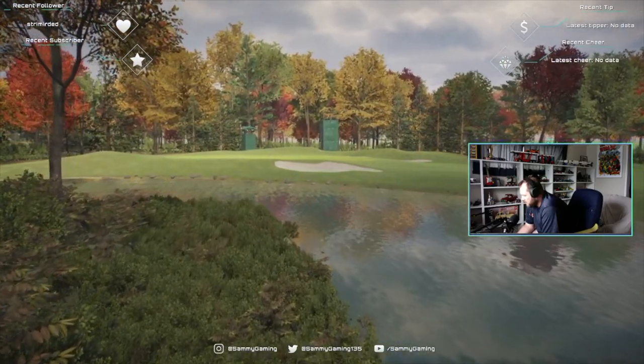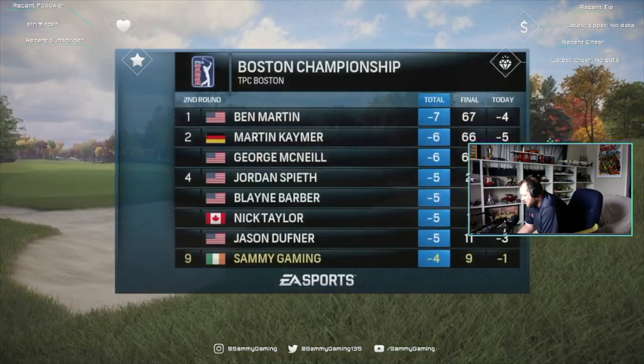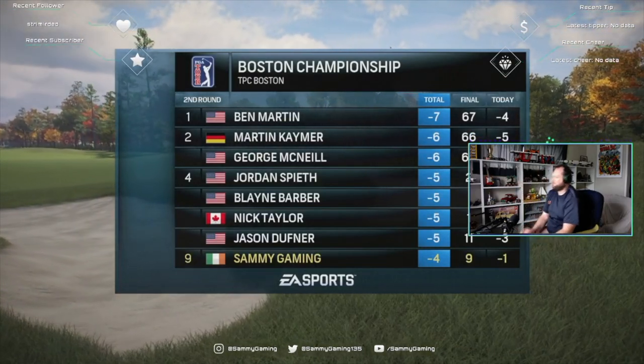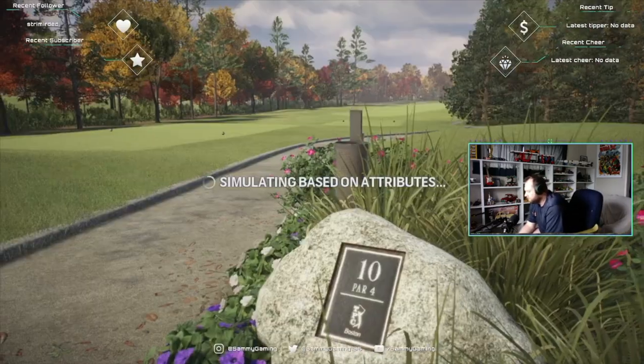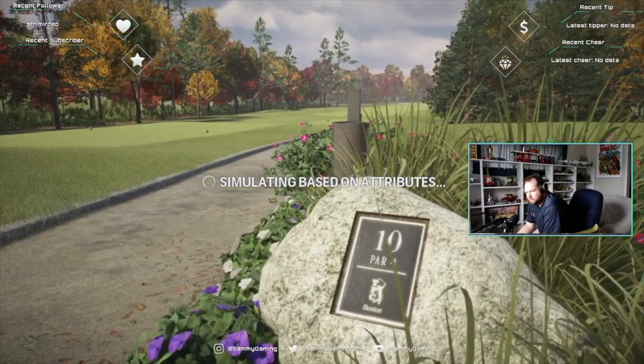Two rounds in the books, Frank, and a good spot from which to make a move. Yeah, well-positioned. If you're leading it's a different pressure — been in the chaser pack there playing well. What a great position to go into with two rounds to go.